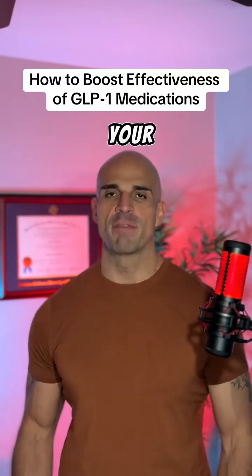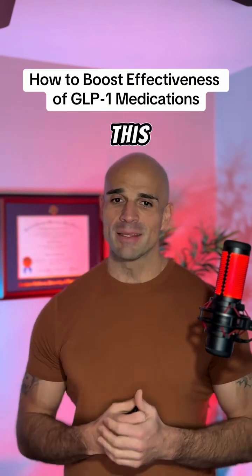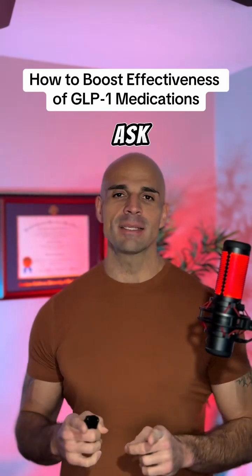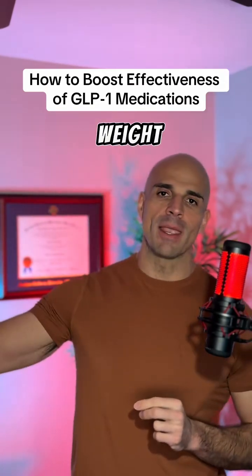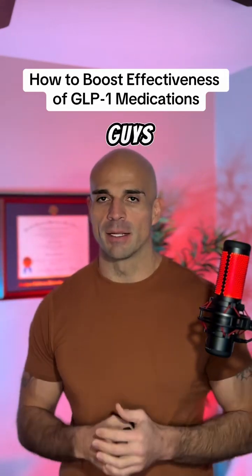How can you boost the effectiveness of your favorite GLP-1 medications, like semaglutide or tirzepatide? We've been getting this question asked a lot, and what I think they're really trying to ask is: what should I be doing now so that when I lose my weight, I can actually wean off the meds and maintain my weight? Let's talk about it.